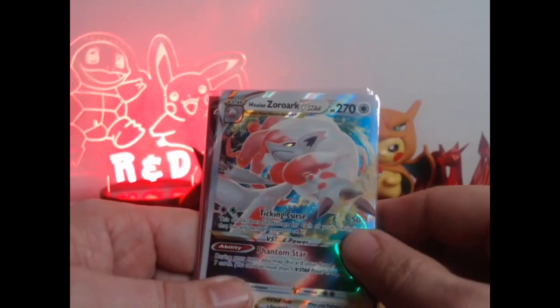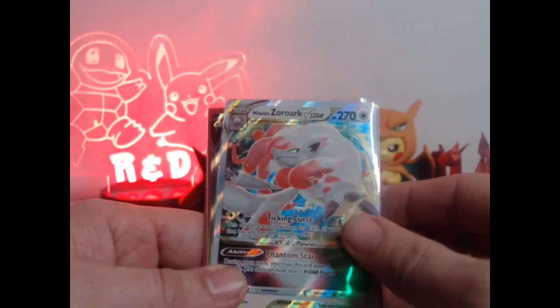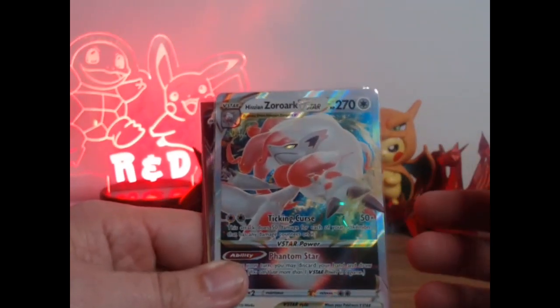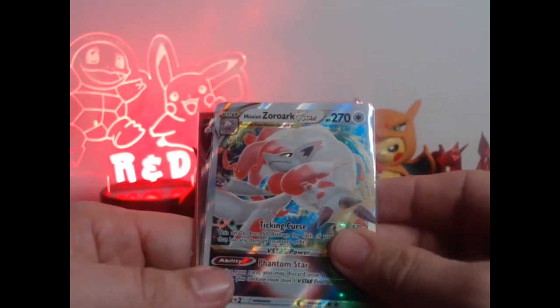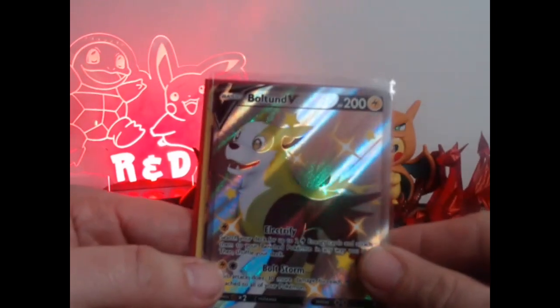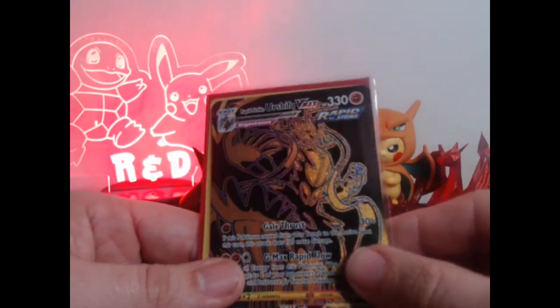Starting off, I got a stack of cards that I just thought, for the price point I got them for, were just good cards to put in the binder — whether it be neat artwork, shiny, or whatever. I just thought they were perfect pickups for a $20 Binder Challenge. So I got the Zoroark V-Star, the Bolteon V, which I just thought was a perfect shiny card to add to a binder, and the Urshifu V-Max — nothing wrong with a little gold. I love gold!